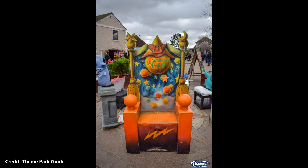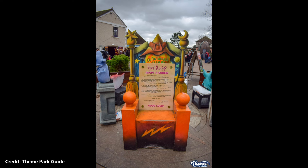The farting chair was, well, a chair that made a fart sound when you sat on it. The chair was part of the Hocus Pocus Hall walkthrough attraction, which closed in 2018, and was sold as part of the silent auction following its closure.